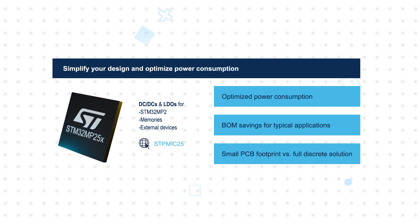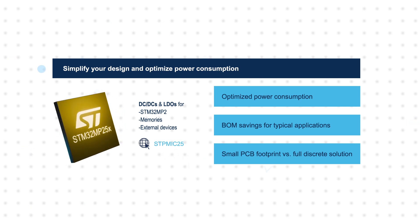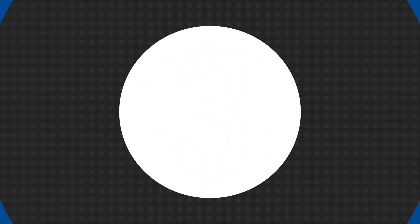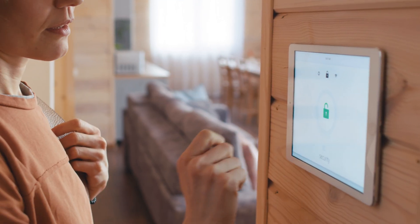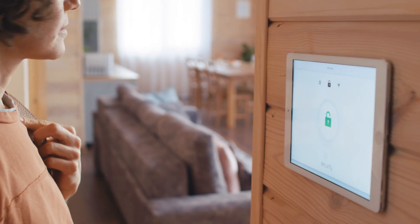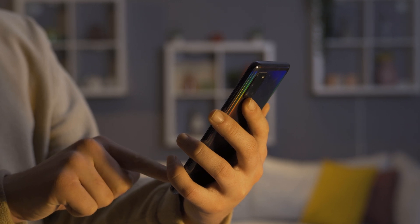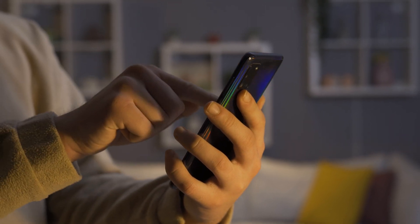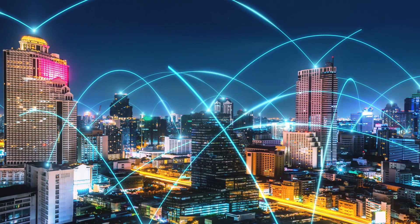This is all supported by ST's strong ecosystem of tools and software that enable fast development and deployment. The STM32MP25 microprocessors offer powerful computing, AI acceleration, and advanced multimedia capabilities for industrial and factory automation applications, smart home devices, and smart cities and infrastructure equipment.